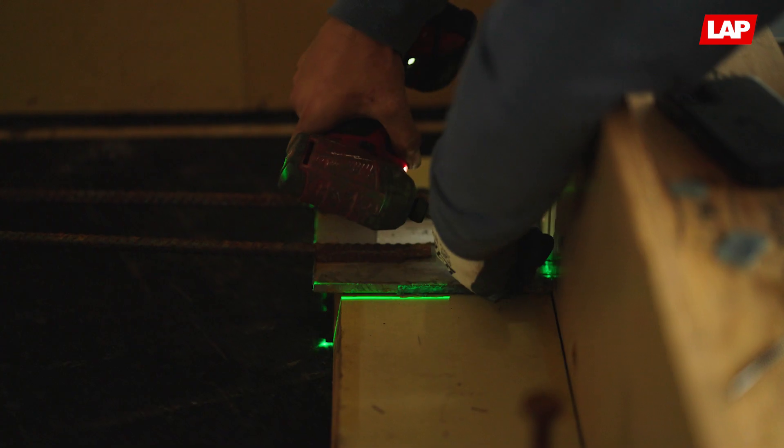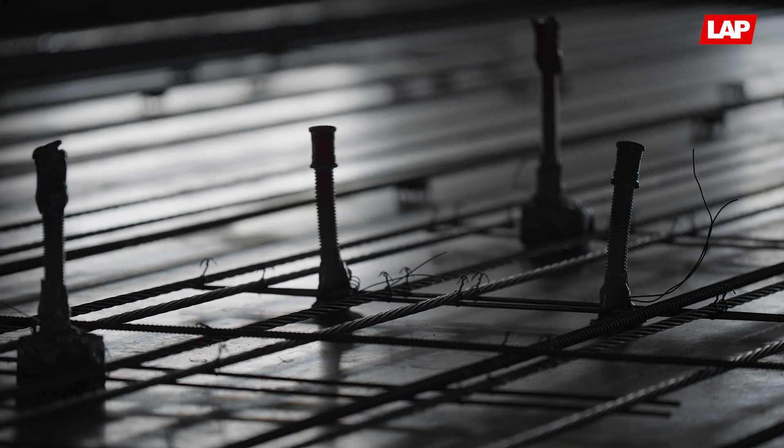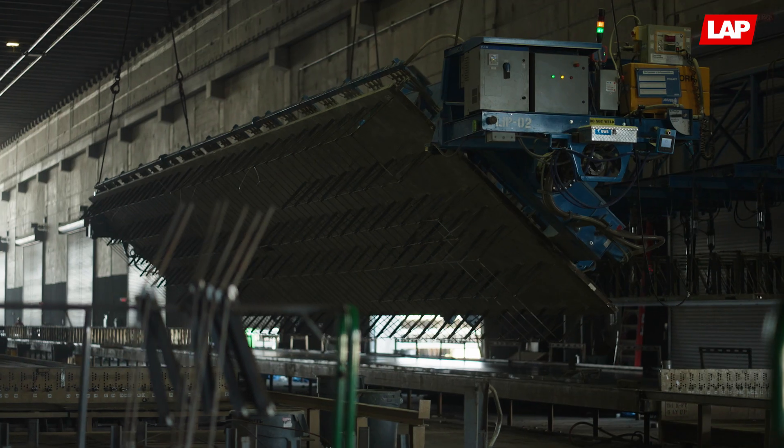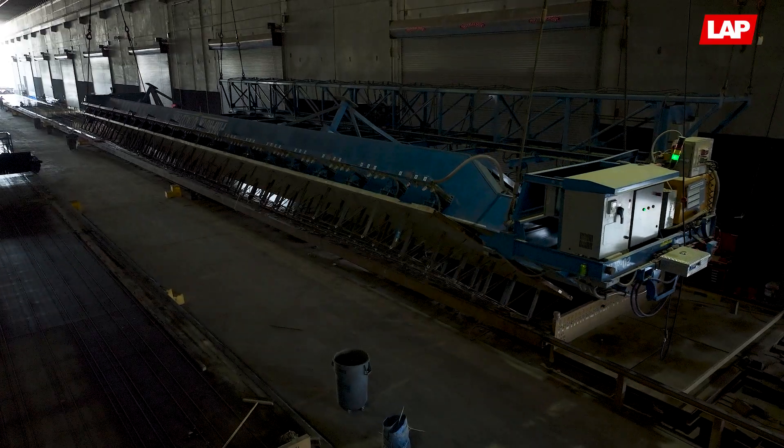We use the LAP Laser system in our manufacturing facility to build wall panels, lay out our strand, our rebar mesh locations. We also use it in our other manufacturing building to lay out our dual deck system.